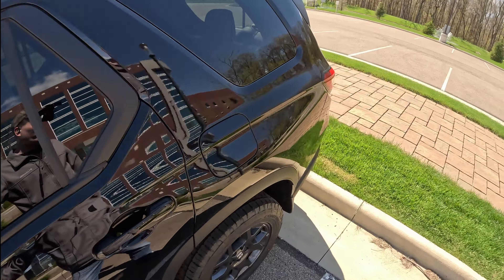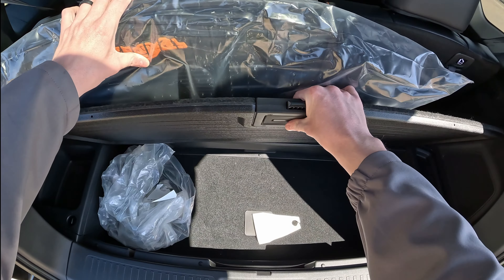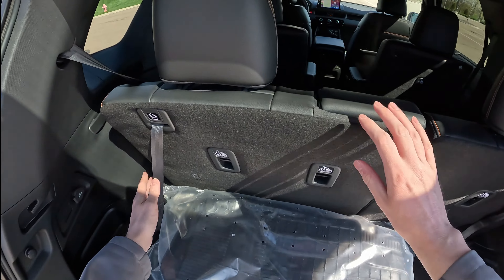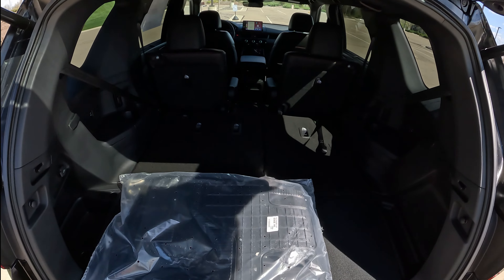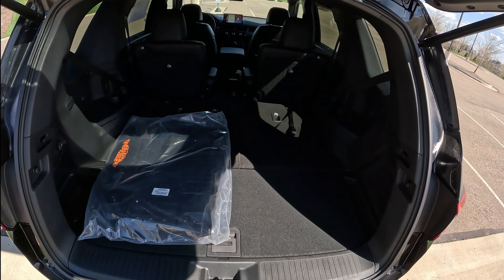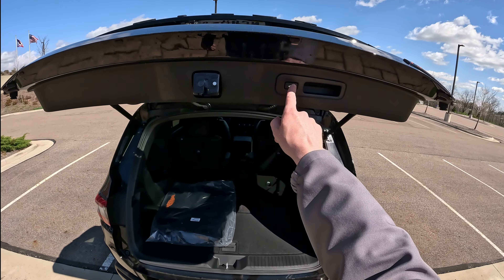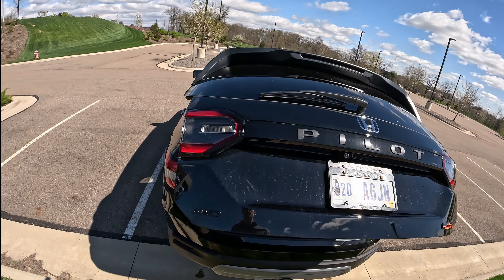Let's check out the trunk real quick — this vehicle just came off the trailer. You do get some cargo space and floor mats back here. If you want to fold down the third row, just yank on those straps and it folds down, giving you plenty of space. Under the floor you get a full-size spare tire and a Class 3 trailer hitch. This thing can tow 5,000 pounds, which is super nice. It also has a power liftgate.